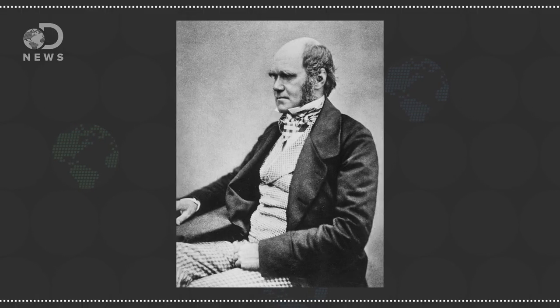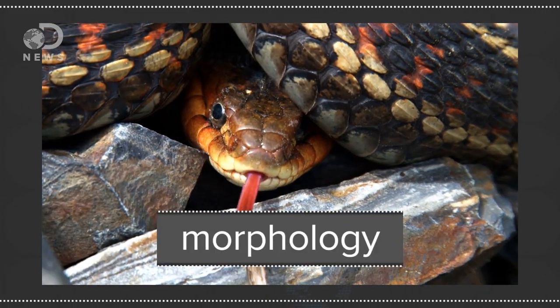Naturalists like Charles Darwin used to tell species apart the old-fashioned way — just by looking at them — which is called morphology. It's telling species apart by their appearance.